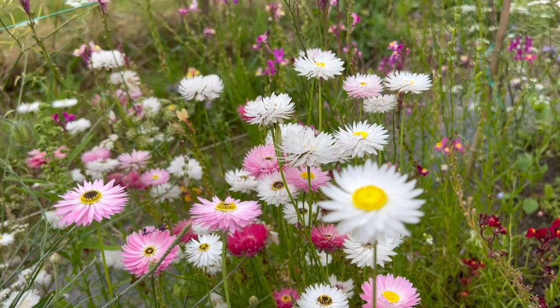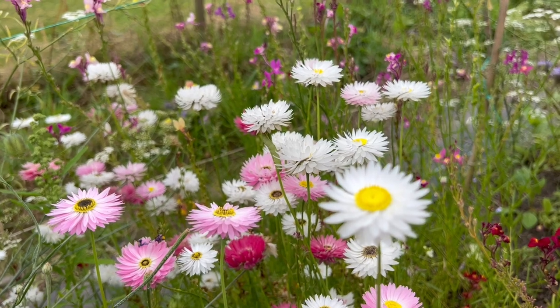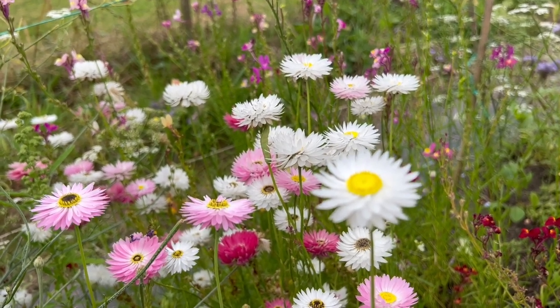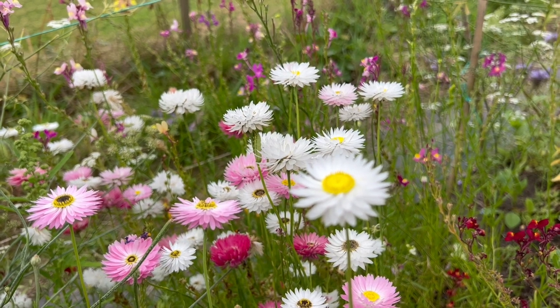Another drought-tolerant flower by the looks of it are these everlasting flowers, which are absolutely gorgeous. Those were the ones that I direct sowed from seed back in June and are flowering away now - they're great for drying as well. I'll leave the names of some of the flowers I've been looking at today in the description.